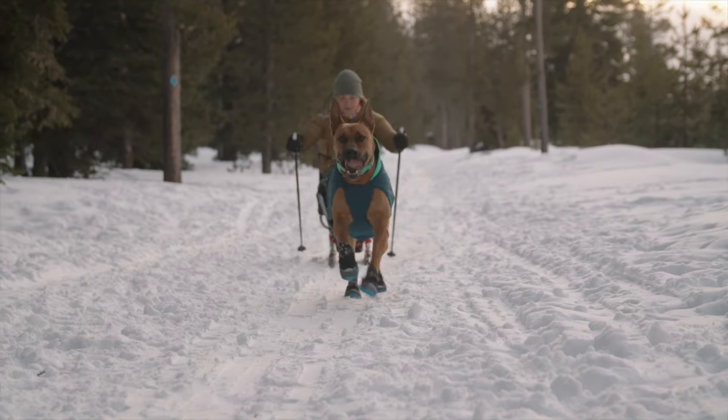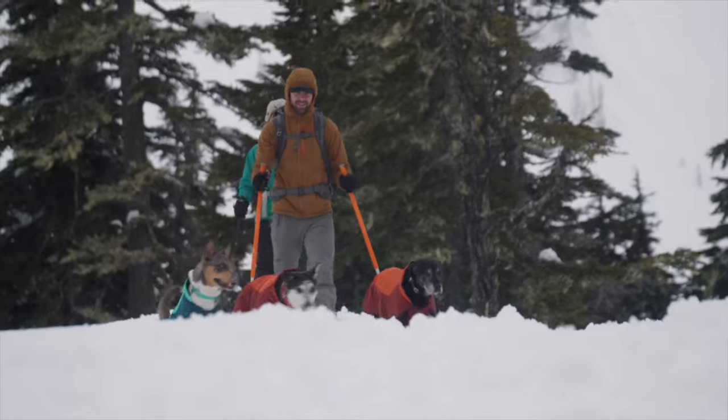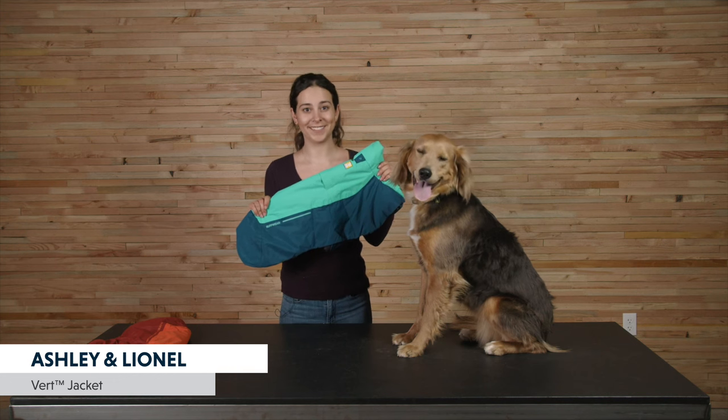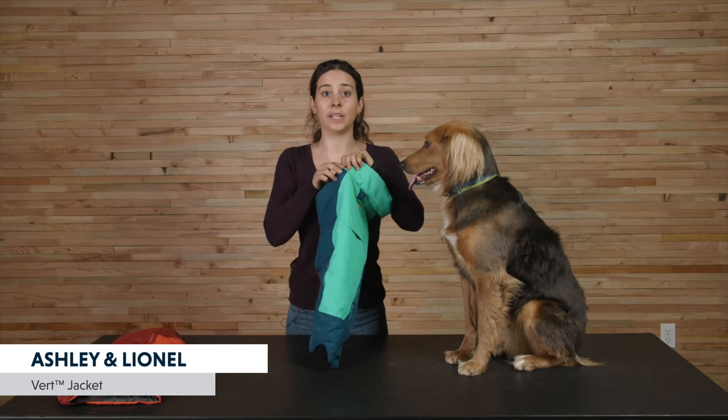The Vert is a waterproof and windproof insulated jacket designed for warmth and protection from the elements in winter conditions. It has a relaxed fit with side release buckles for easy on and off, and extended coverage over the hips and thighs. The shell fabric is windproof, waterproof, and bluesign approved, with recycled polyester insulation for extra cold days. It also features an oversized storm collar that folds up for extra protection, leg loops for a secure fit in windy conditions, and a leash portal on the back compatible with most harnesses. Reflective accents and a light loop for attaching our beacon safety light are also included.